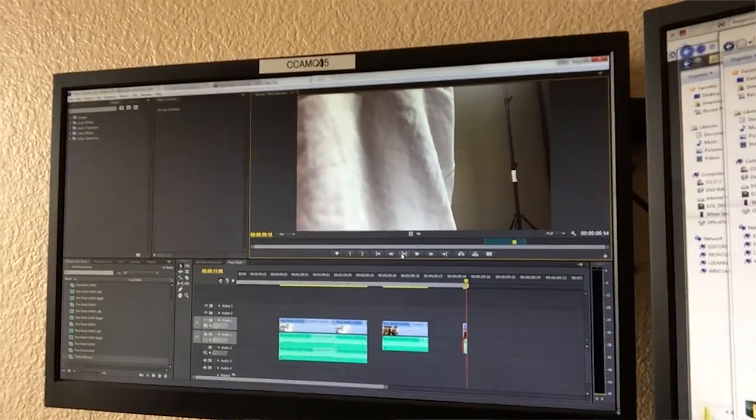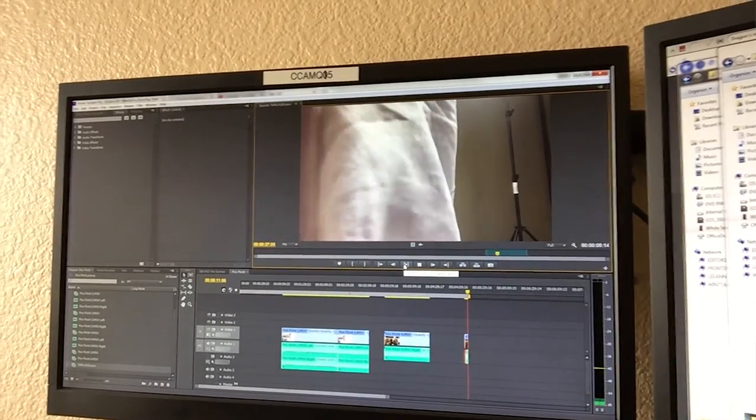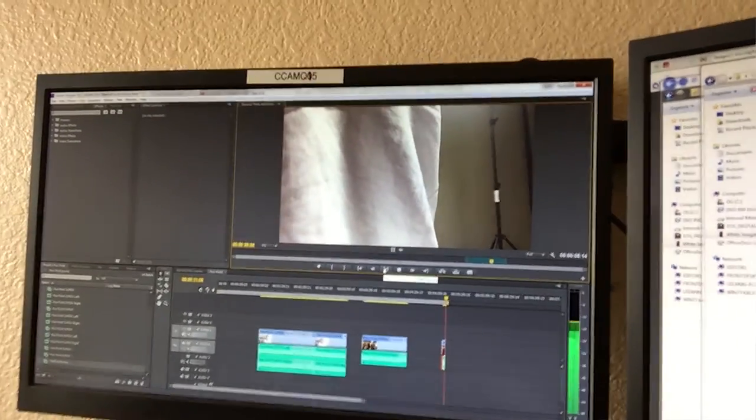We edited on Premiere Pro CS6. Is that forward or backwards? That was forward. I kind of like backwards. Thanks for watching behind the scenes of Pooh Point.